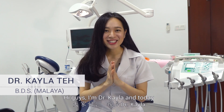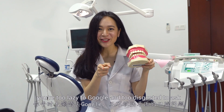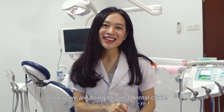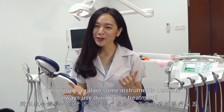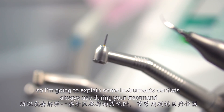Hi guys, I'm Dr. Kayla and today I'm here to answer all the dental questions you're too lazy to google and too disgusted to ask. Today we're doing this in a dental clinic. I'm sure you're curious about the things you always see in a dental clinic, so I'm going to explain some instruments dentists always use during your treatment.